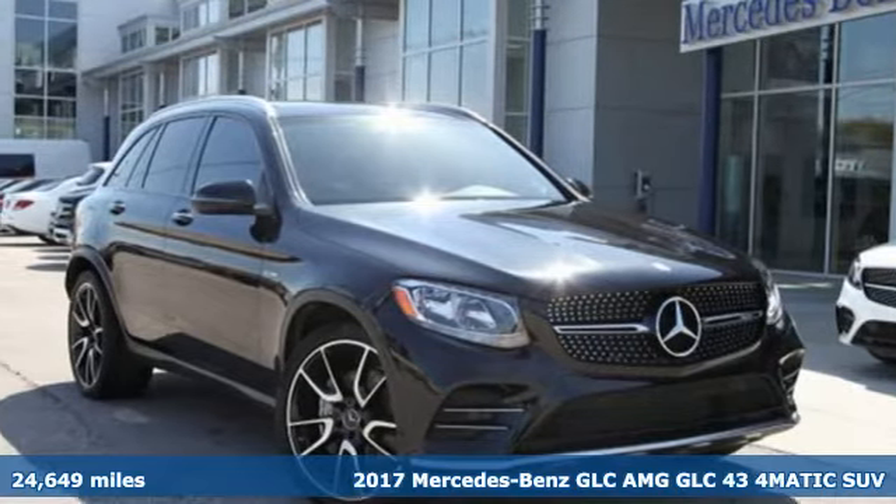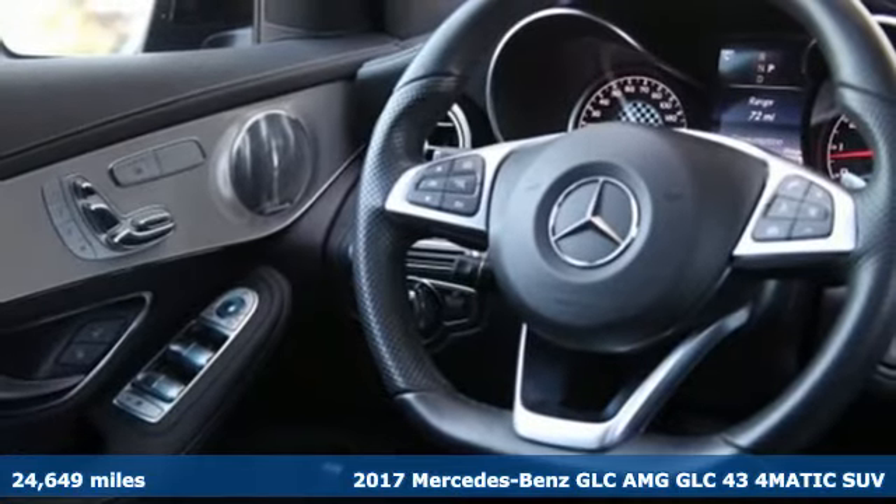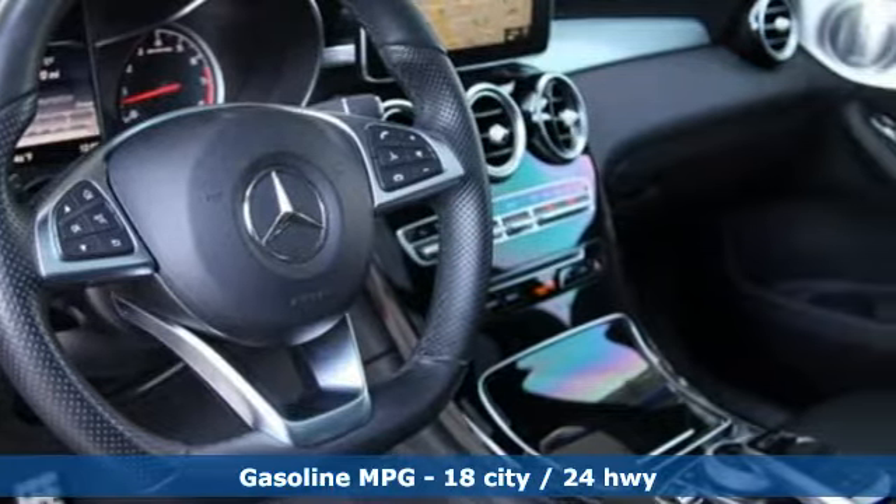Here's a certified 2017 Mercedes-Benz GLC. The shape ignites your passion for driving, and the engine delivers on that promise. It comes with great features you'll love.